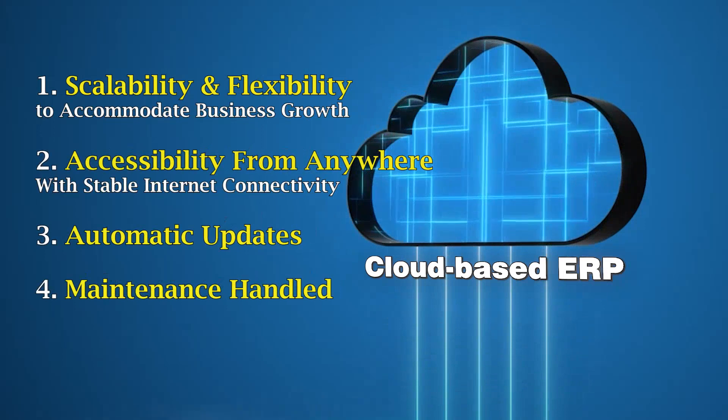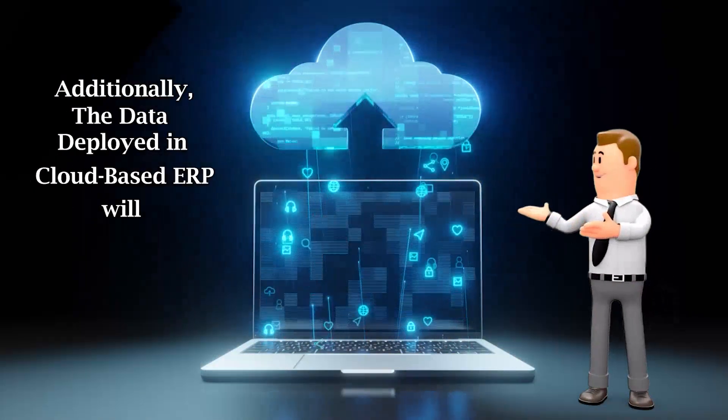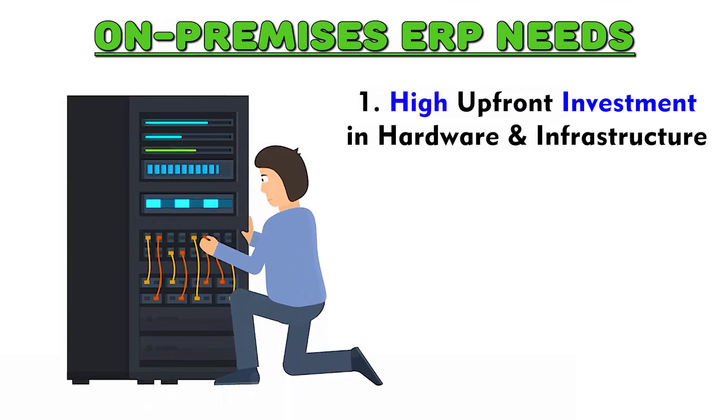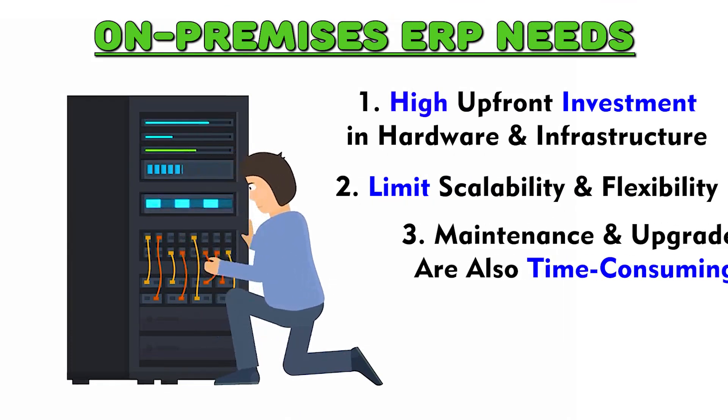Additionally, the data deployed in cloud-based ERP will remain secure. On-premises, on the other hand, requires a high upfront investment in hardware and infrastructure and may limit scalability and flexibility.